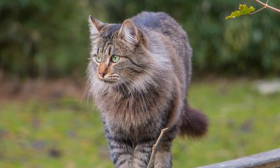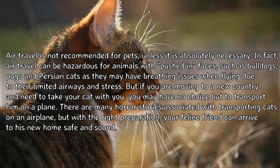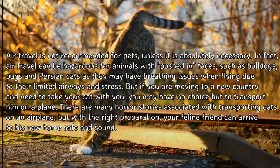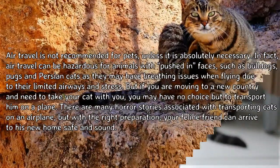How to transport cats by plane. Air travel is not recommended for pets unless it is absolutely necessary. Air travel can be hazardous for animals with pushed-in faces, such as bulldogs, pugs, and Persian cats, as they may have breathing issues when flying due to their limited airways and stress.